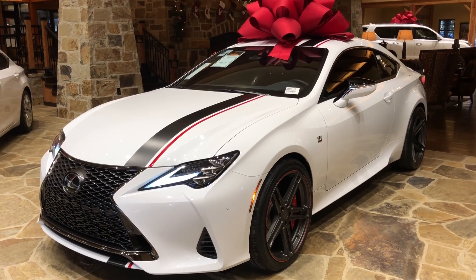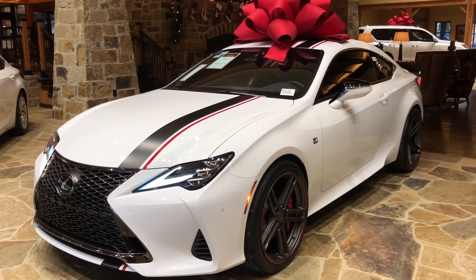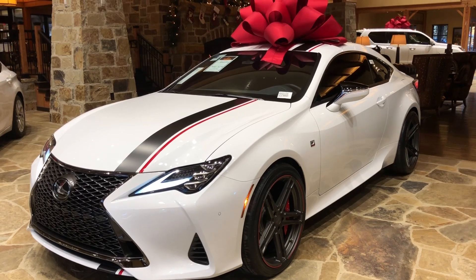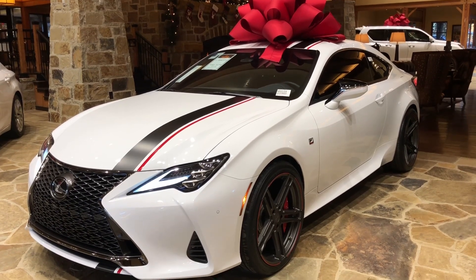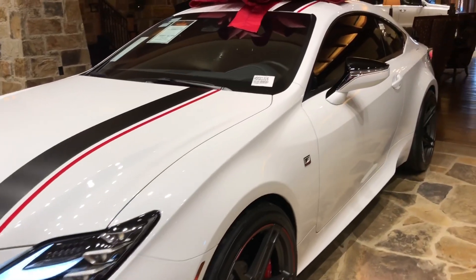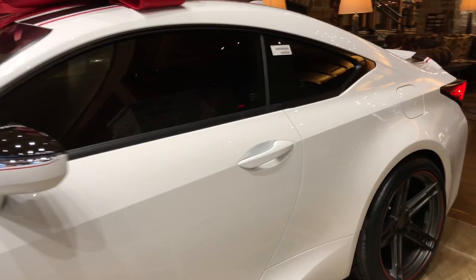Welcome to North Park Lexus at Dominion. My name is Kenny Vosik and today I'll be doing a walk around on the 2019 Lexus RC350 S-Sport in the ultra-wide exterior and circuit red new lux interior.